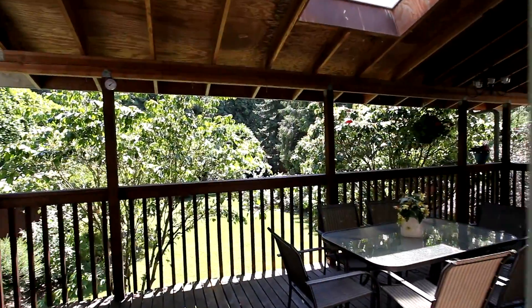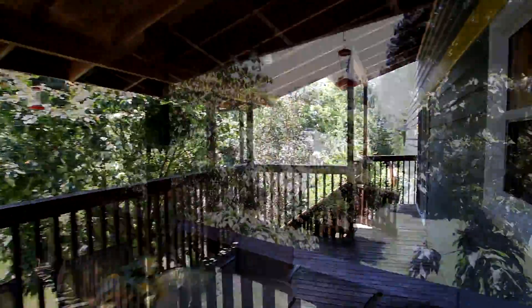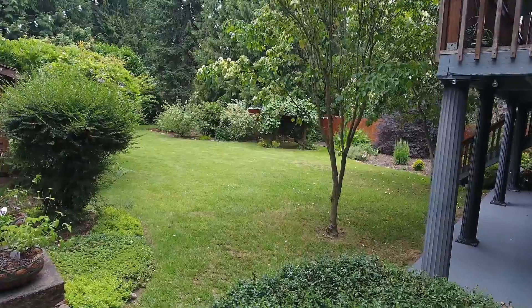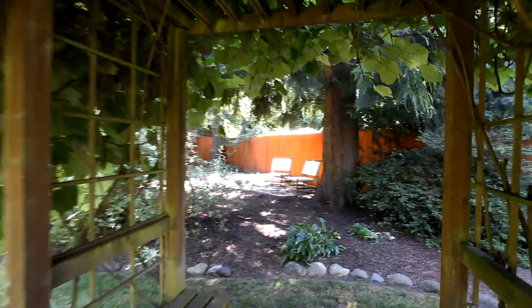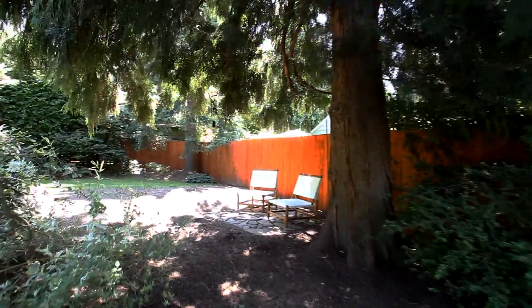From here you can head to the covered deck and enjoy the peaceful, tranquil setting. You'll find charming private spaces for relaxing, reading, sunning, grilling, or gardening.